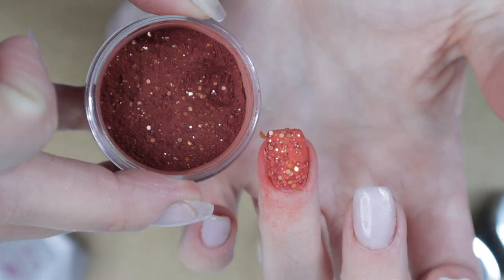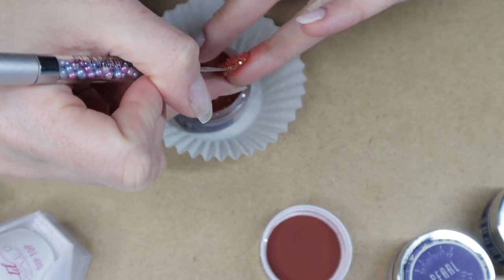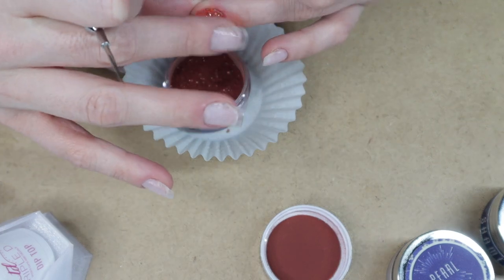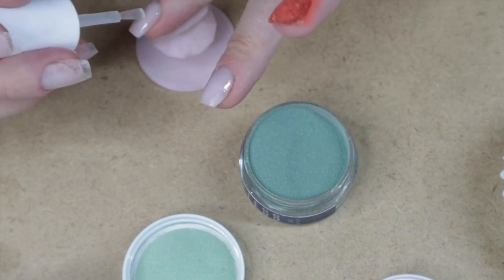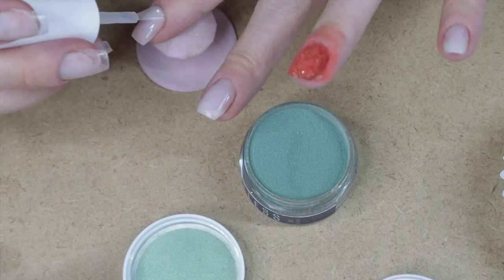If you guys prefer swatches and want to see swatches on camera when people are showing you what they're putting on their nails, let me know in the comments below! Look at the color change — it's already warm on my fingers so it looks like a bright red, but it's cold in the jar so it's that dark deep burgundy. I'm going to move on to the green and put it on three of my nails: my index, my pinky, and my thumb.